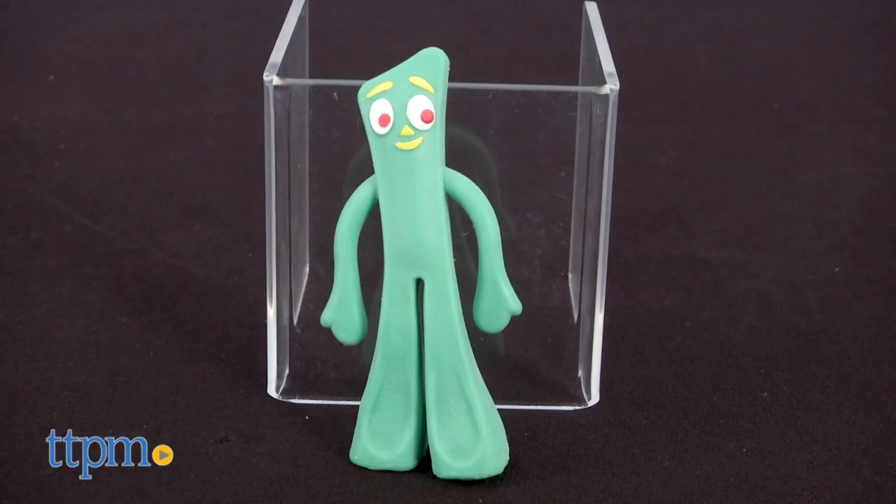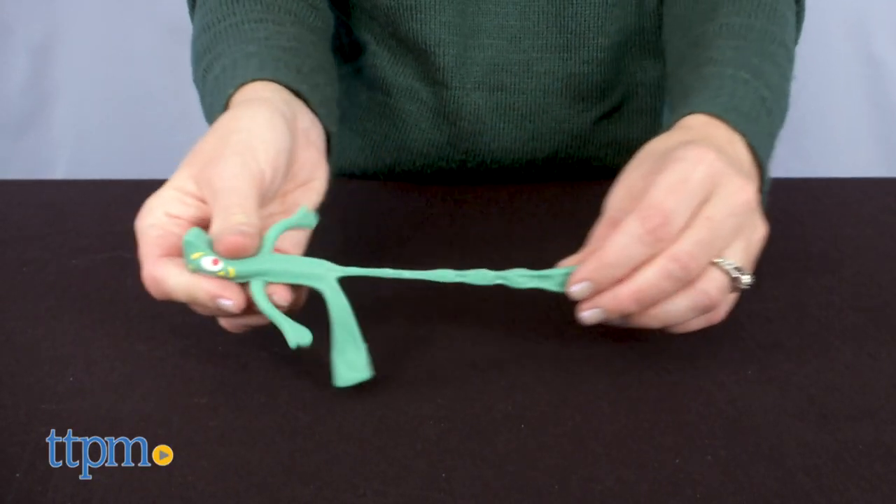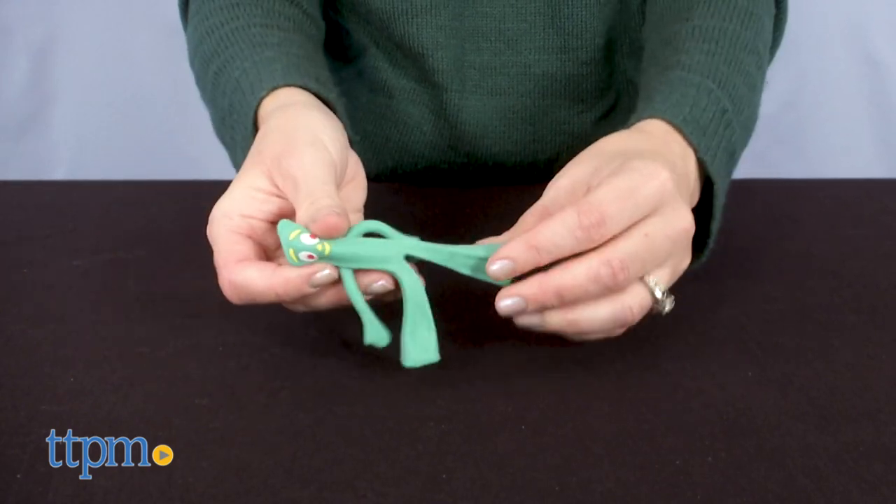The World's Smallest Gumby is a soft and stretchy Gumby figure that you can pull, twist, and bend for some tactile play with a favorite character.